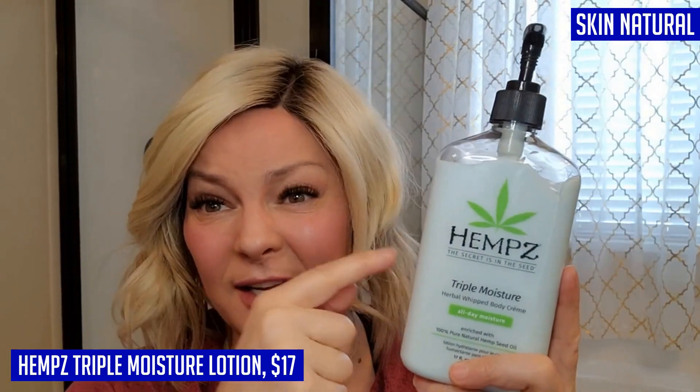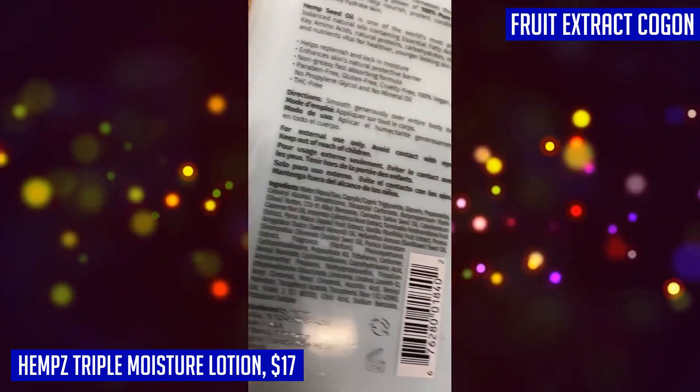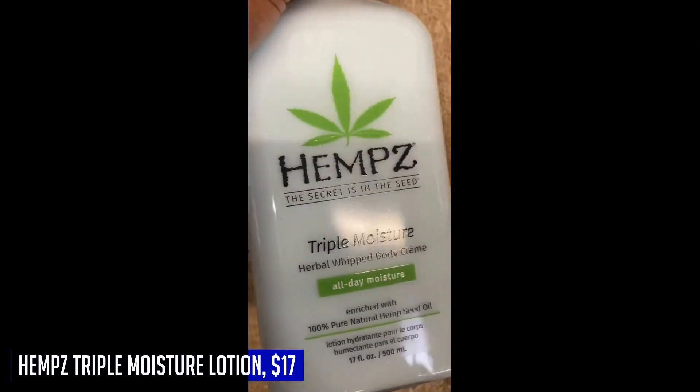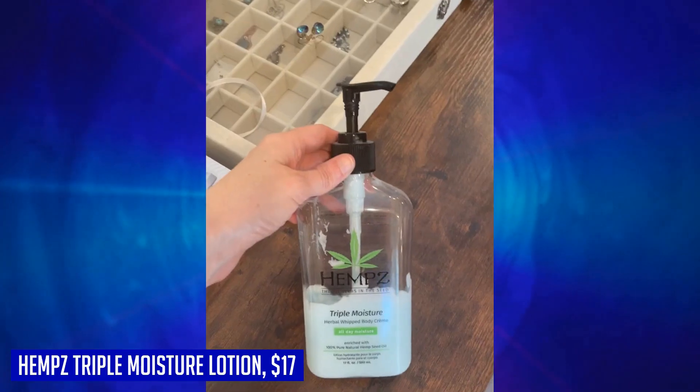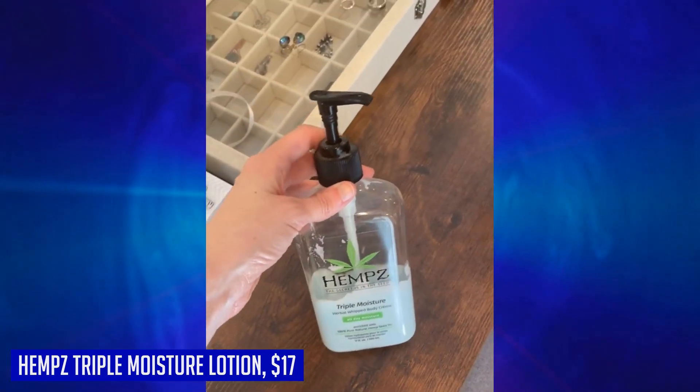The exclusive triple moisture complex formula ensures that your skin stays hydrated throughout the day. And the best part — this lotion is 100% vegan and free from harsh chemicals like parabens and gluten. Indulge in the luxurious feel and nourishing benefits of Hemp's Triple Moisture Lotion for beautiful, healthy-looking skin.